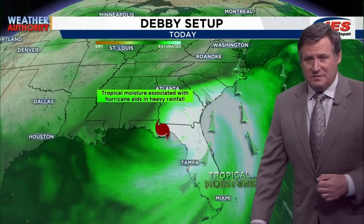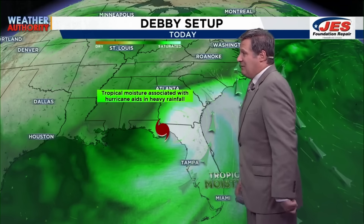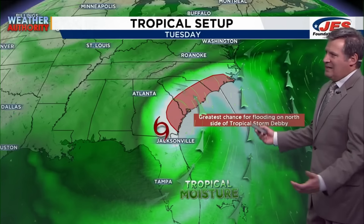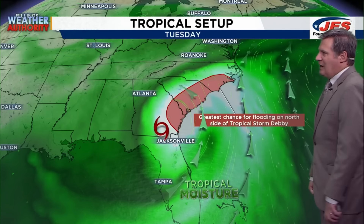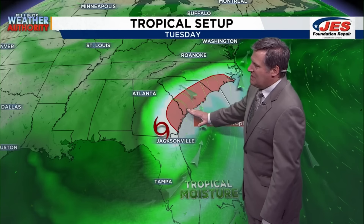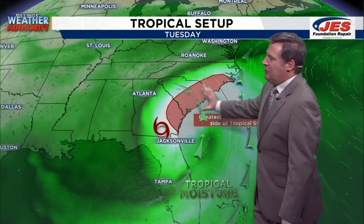Let's talk about the setup for the rest of today into this evening. Tropical moisture associated with the tropical storm will certainly aid in heavy rainfall, extending from Florida northbound into southern North Carolina. Then Tuesday, the setup becomes even worse for the coastal Carolinas. The greatest chance for flooding will be on the north side of tropical storm Debbie tomorrow, really extending from Brunswick, Georgia, north into Savannah, towards Hilton Head, Kiawah Island, Charleston, Myrtle Beach, and eventually northbound into Wilmington. That area in red could see anywhere from 10 to 20 inches plus of rain.